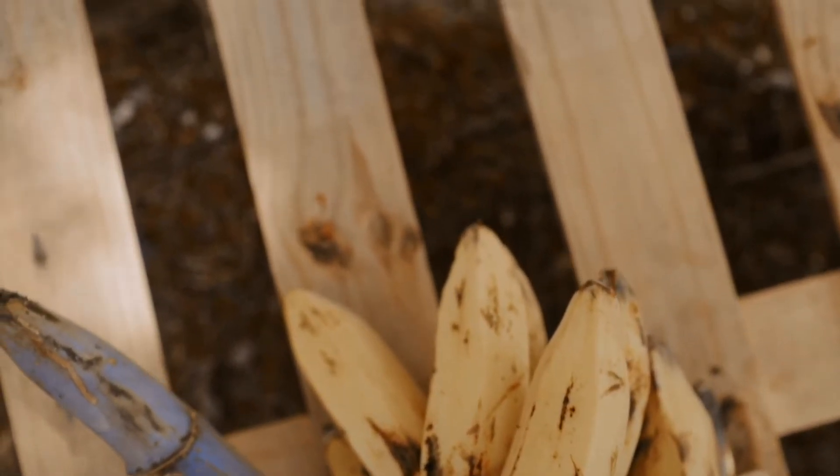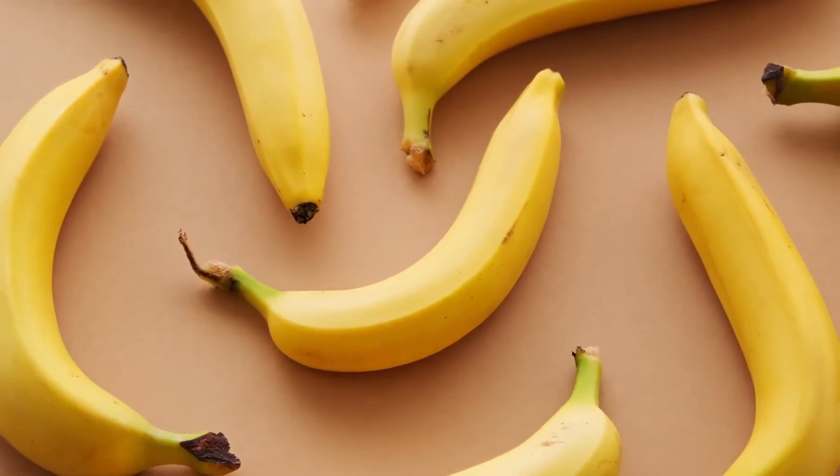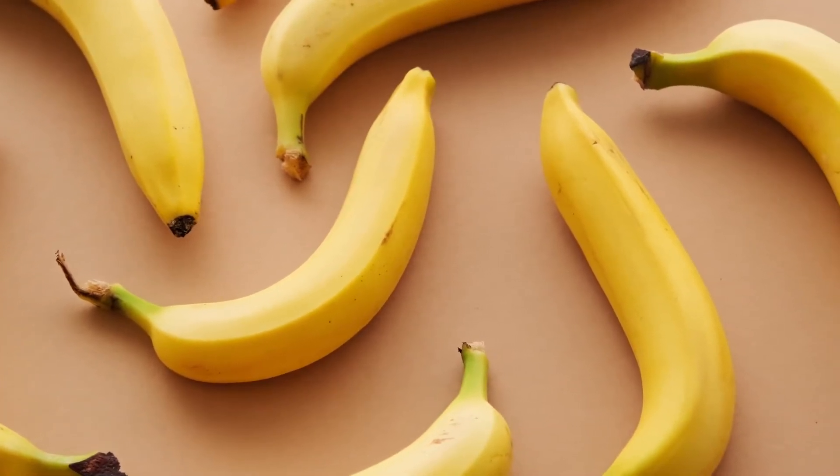Bananas go through a process that's scientifically called negative geotropism. What that means in layman's terms is that as bananas grow, they become too heavy for the plant and start sinking towards the ground.